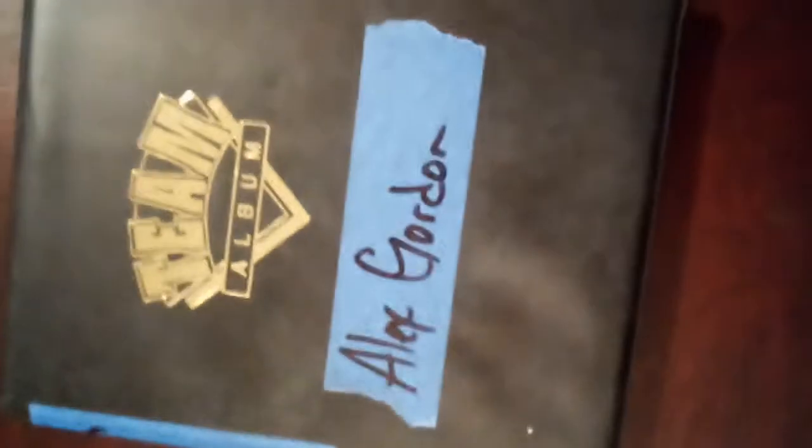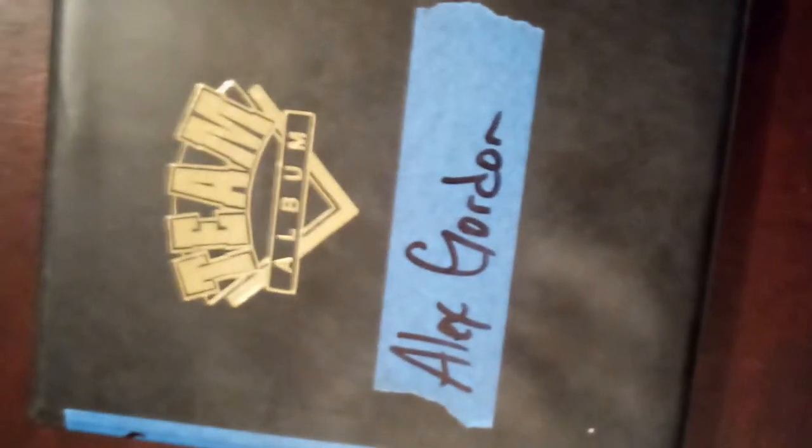Anyway, that's my Alex Gordon collection, my second video in the series. The next one will be my third, which will be my Bo Jackson collection, continuing with the Royals theme. Hope you enjoyed this video — make sure you give me a thumbs up, like the video, subscribe if you're not already subscribed, and I will see you soon.